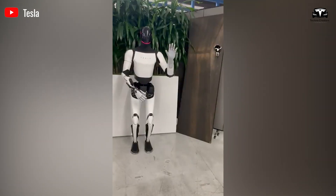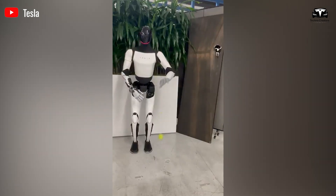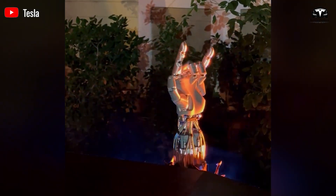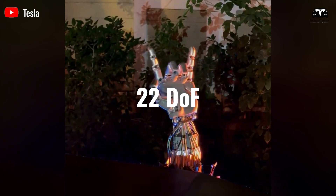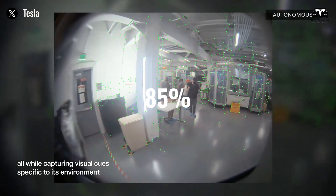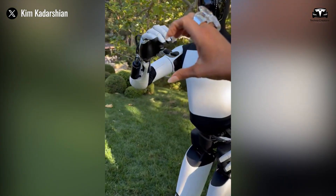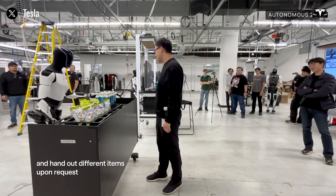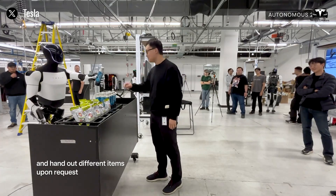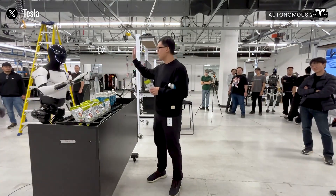Elon Musk has confidently stated that Optimus' arm will feature a special capability to assist humans in all situations, with the mobility and flexibility of 22 degrees of freedom. This allows Tesla Optimus to replicate up to 85% of human hand movements. The answer lies in the secret tech behind the advancements of Tesla's humanoid robot arm, which the company is quietly developing.